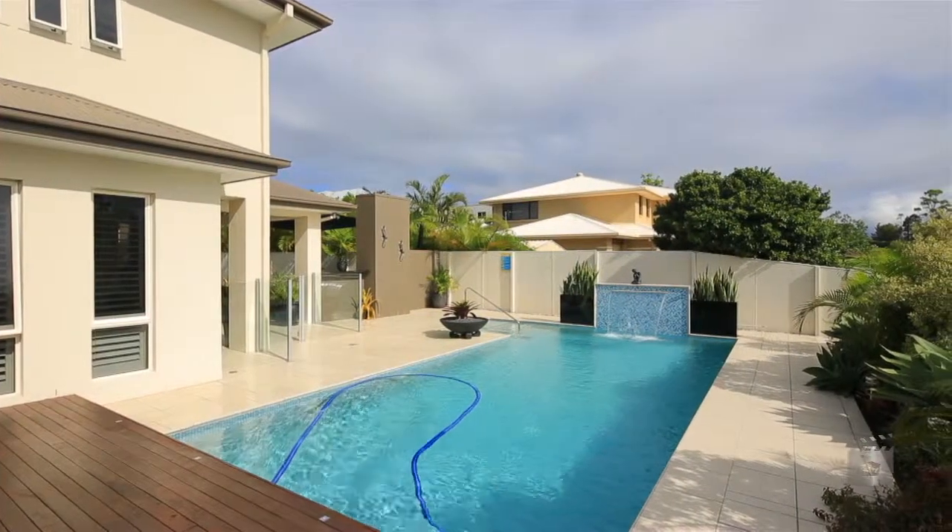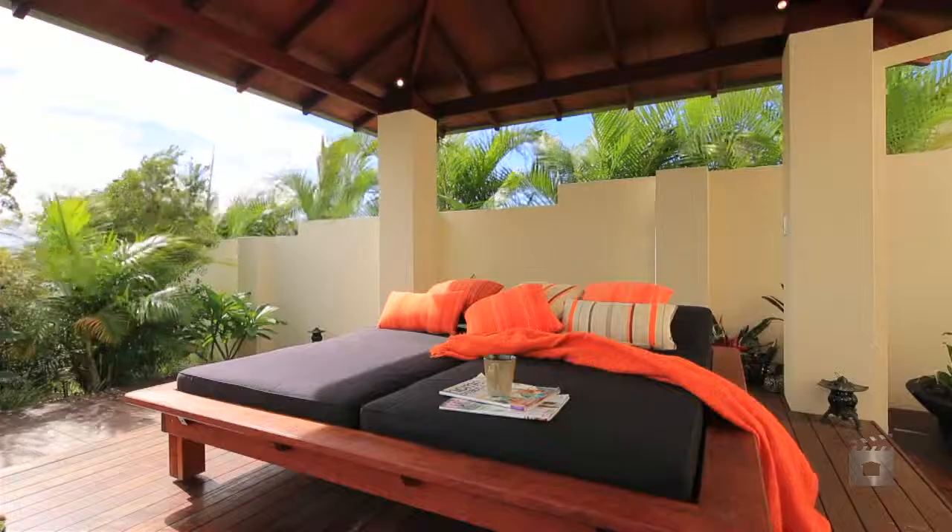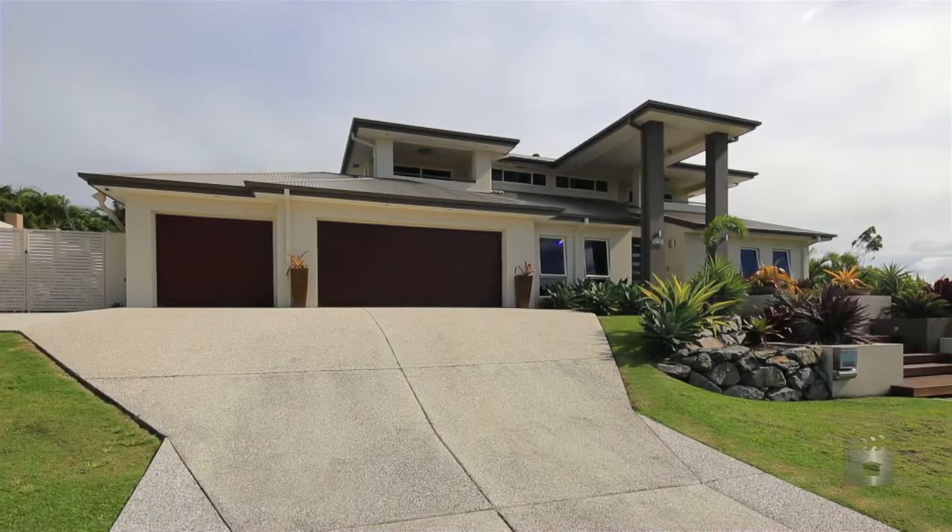Just a few years old, there's absolutely nothing to do but move in. One Zenith Court, Pacific Pines.